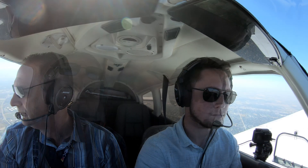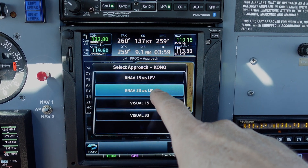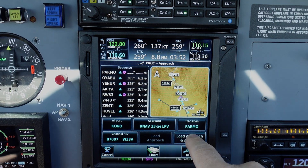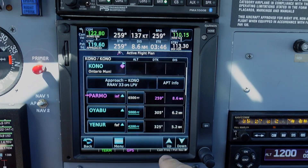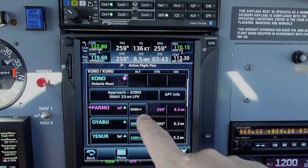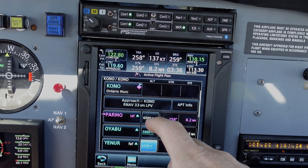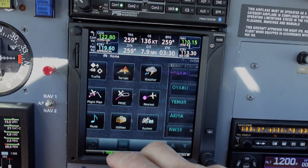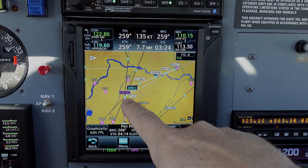Next we're showcasing loading the approach in the GTN 750. Procedure: RNAV approach for runway 33, GPS LPV, with the transition of PARMO. We load and activate the approach, placing us on the Ontario runway 33 LPV approach. PARMO at 6,500 — which is where we're at — then an LPV down to OYUBU at 5,000. Final approach fix YENNER at or below 4,200. IKEG at or above 3,200, then runway 33. Looking at the map, that looks like our approach.